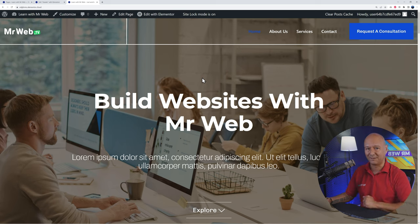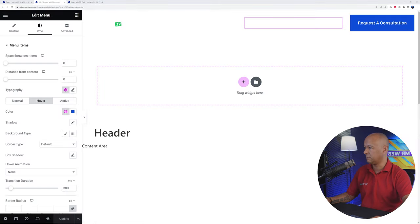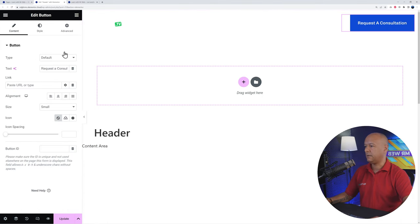Now let's configure the 'Request a Consultation' call to action button. Click on it and you can customize everything: change the text to something like 'Request a Quote' or 'Request a Call Back' — whatever action you want visitors to take. For the link, instead of a page URL, we're going to use Dynamic Tags to open a pop-up. When visitors click this button, a pop-up window will appear with a contact form they can fill out and submit.